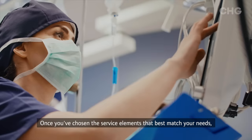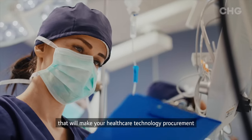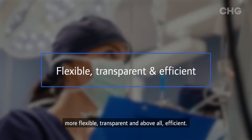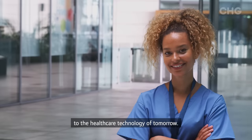Once you've chosen the service elements that best match your needs, we'll package everything into one bespoke MES solution that will make your healthcare technology procurement more flexible, transparent and, above all, efficient. CHG Meridian – providing you with access today to the healthcare technology of tomorrow.